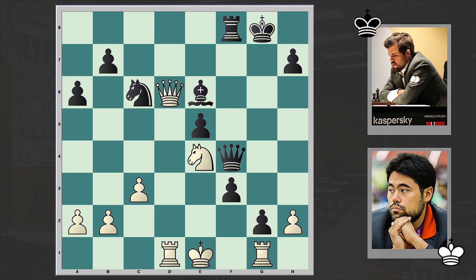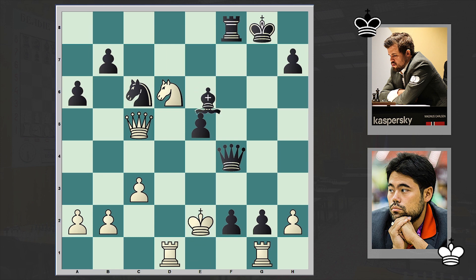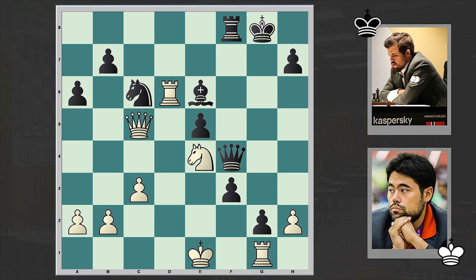If Qxd6 then the e3 square is no longer covered — Qe3 is checkmate. If Nd6 then f2 check. Bg4 check — again black is winning. If Rd6 then Qxd4, f2 — it's over. That's why after an exchange sacrifice, white resigned.